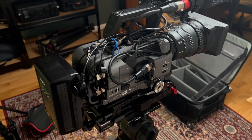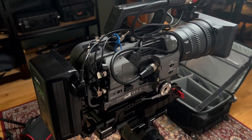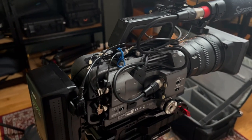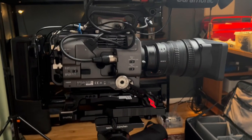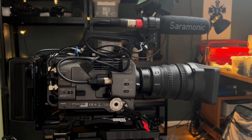I put a sync cable directly on the camera. We don't have a generator so we have to jam sync the audio. After a while the clock starts to drift, so it's good to jam sync it again during a break to make sure everything is synced up.